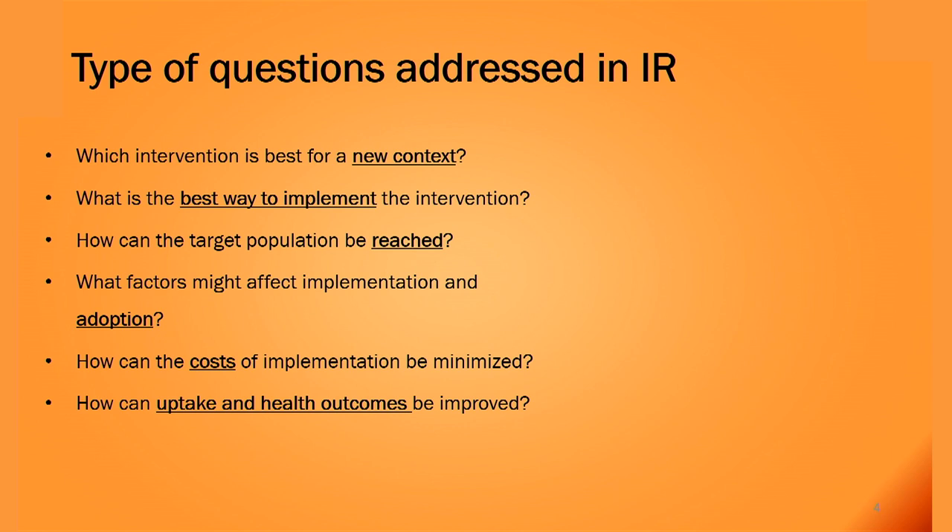Some of the questions which can be addressed through implementation research include: What intervention is best for the new context? In the malaria example, if access is the main issue, what could be the best intervention? What is the best way to implement the intervention? How can the target population be reached? What factors might affect implementation and its adoption? How can cost be reduced? And how can uptake and health outcomes be improved?